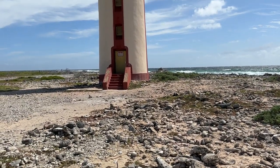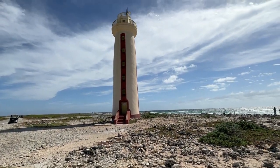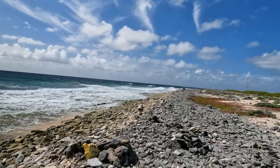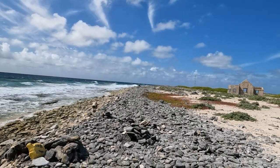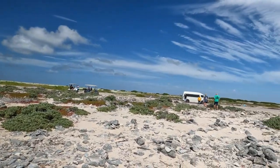Here we have the Willem-Storen lighthouse that sits on the southern tip of the island. You can see how rough these waters are. The structure in the distance is the light keeper's house.